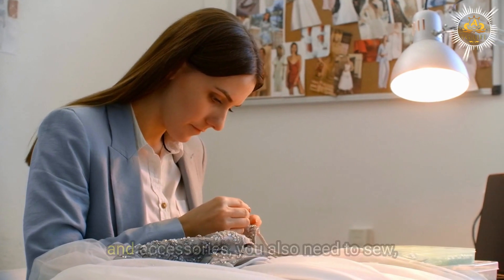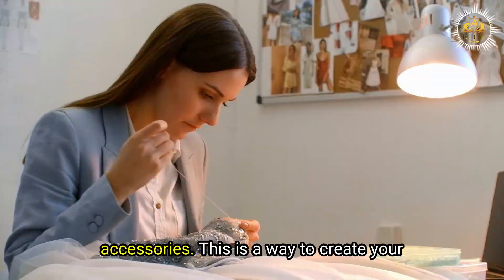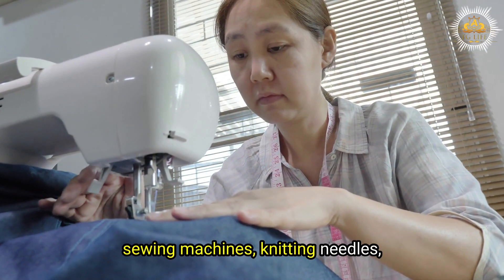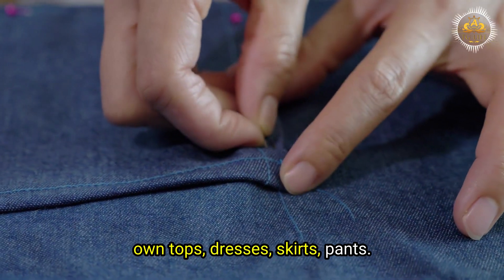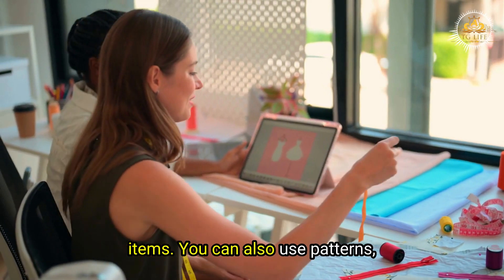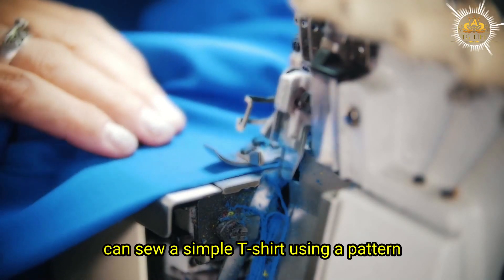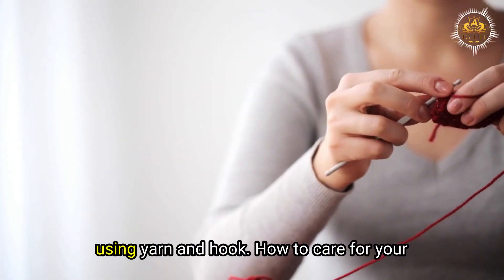You can also sew, knit, or crochet your own clothes or accessories from scratch using fabrics, yarns, or other materials. Use sewing machines, knitting needles, crochet hooks, or other tools to make your own tops, dresses, skirts, pants, scarves, hats, gloves, or other items. Patterns, instructions, videos, or books can guide you through the process. For example, sew a simple t-shirt using a pattern and fabric, knit a cozy sweater using yarn and needles, or crochet a cute bag using yarn and hook.